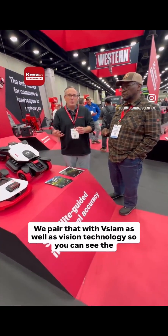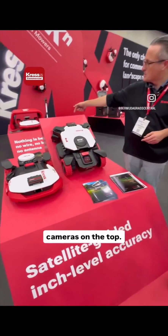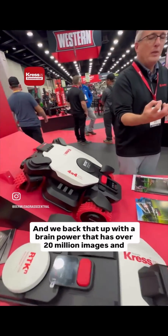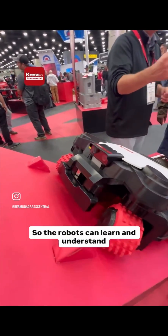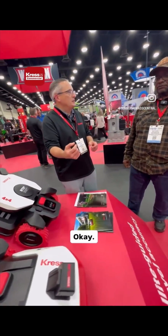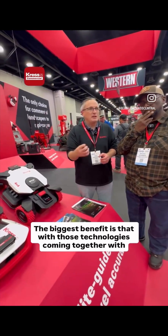We pair RTK with V-SLAM as well as vision technology — you can see the stereo cameras on top, so we see things in 3D. We back that up with a brain that has over 20 million images and growing daily, so the robots can learn and understand your yard.